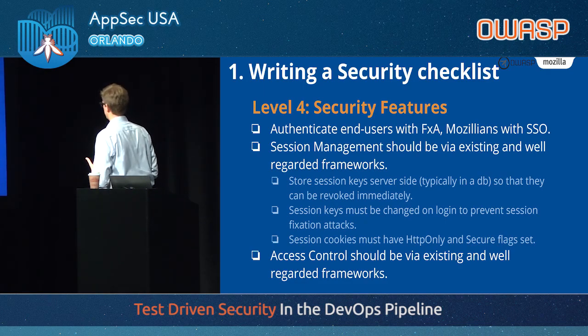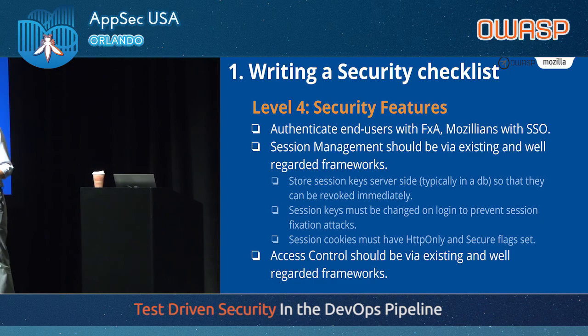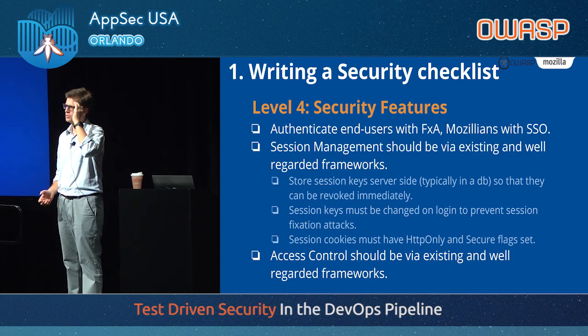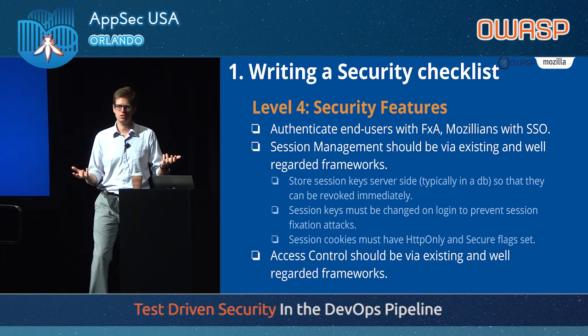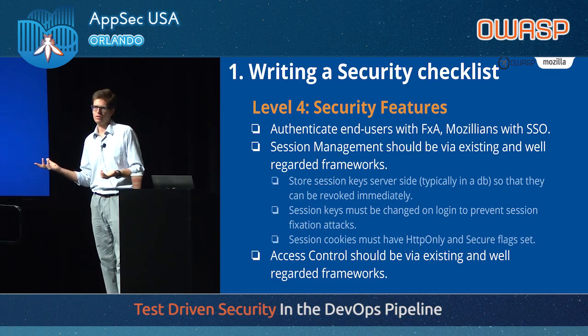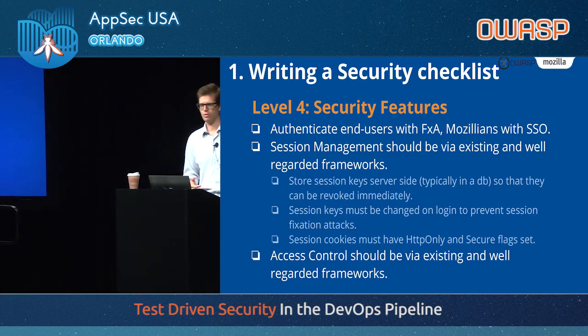We have some specific security features. Authenticate end users with Firefox Accounts and Mozilla employees with our single sign-on infrastructure. This is interesting to me because we really don't have authentication issues at Mozilla anymore — simply because we don't have any sites doing password management or authentication management themselves anymore. We've moved all of those out. They either use OAuth and do it with Firefox Accounts or our internal SSO. So we don't have to worry about this anymore. Session management is still a concern, as is access control — these are things we try to build awareness on.